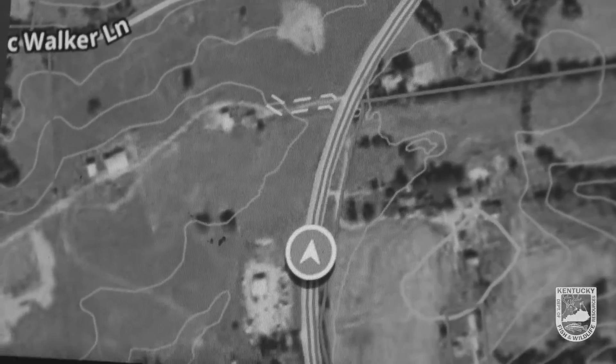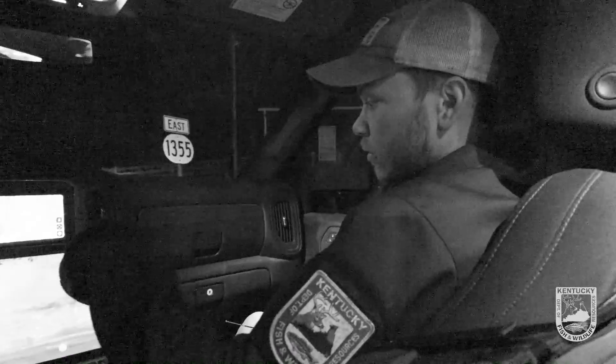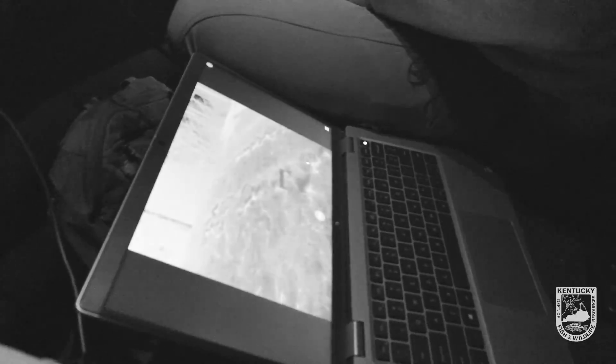Before we go and bump a county either to more liberal or more conservative bag limits, we'd like to get some actual data on the ground. That's what we're doing tonight — a deer density survey, much like a spotlight survey, but with some new technology. We'll get out here and see what we can find.